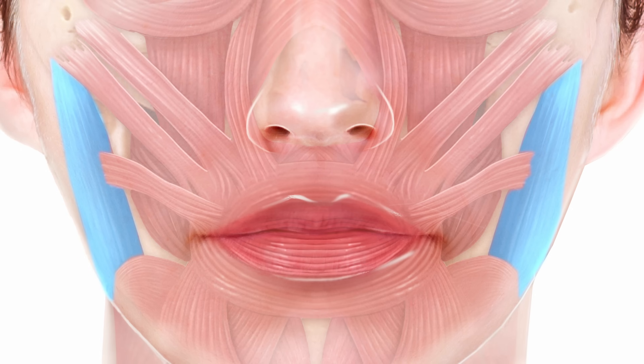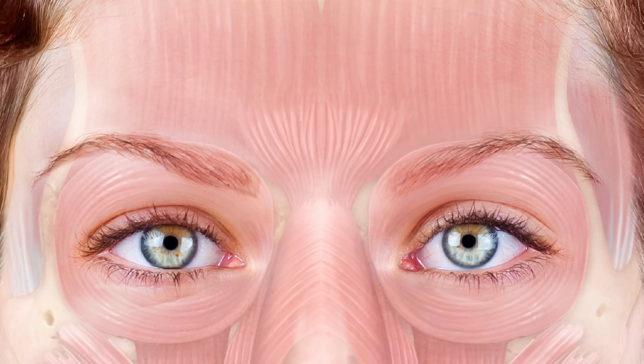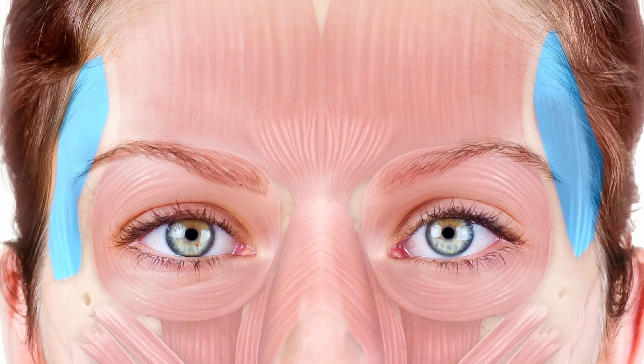The masseter runs from the zygoma and is the strongest muscle during biting. You can feel it clearly when you bite and see it push out laterally — a useful test when planning to shrink it. We treat the masseter to narrow the face and create a more heart-shaped appearance, typically in females or those with hypertrophic masseters. It is also treated for bruxism — unintentional nighttime clenching causing headaches. The nearby temporalis assists chewing and is also visible during biting, though we don't typically treat it.